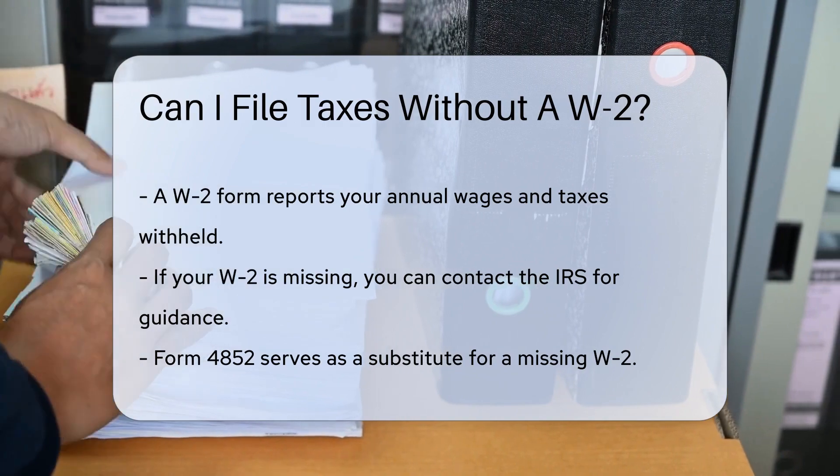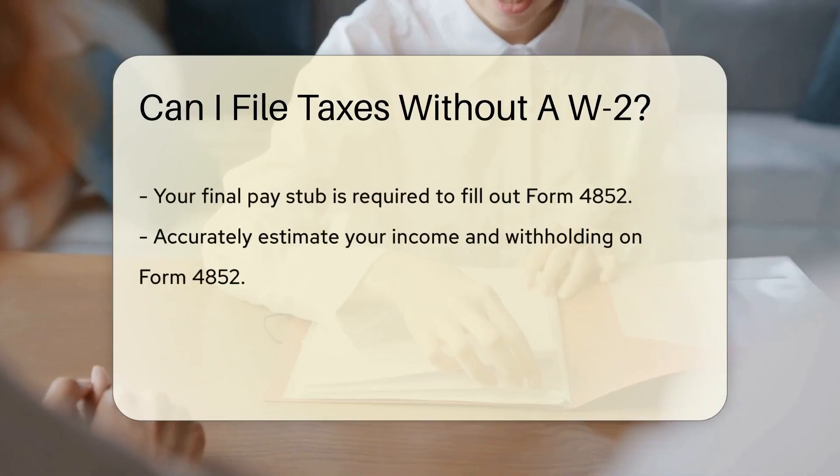The IRS has a hotline for this very predicament. Call them up — they'll guide you through the steps to take.